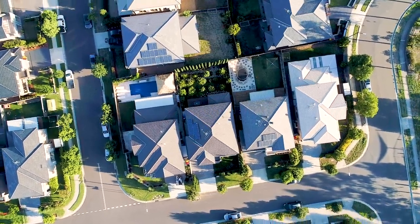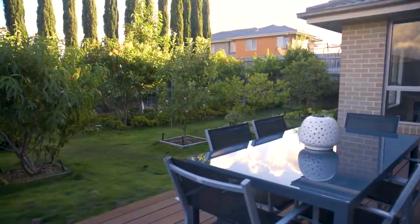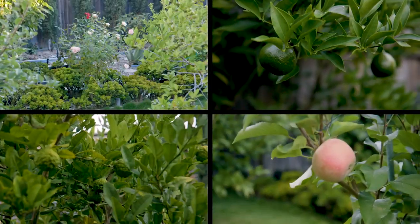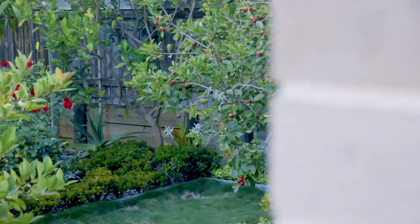Out the back there's an exceptional entertaining area straight out of Better Homes and Gardens magazine, with a plethora of fruit trees and vegetable varieties on offer. No more having to visit the store.